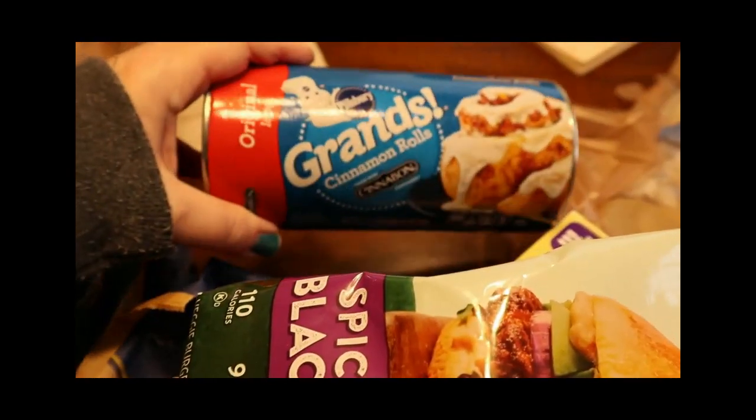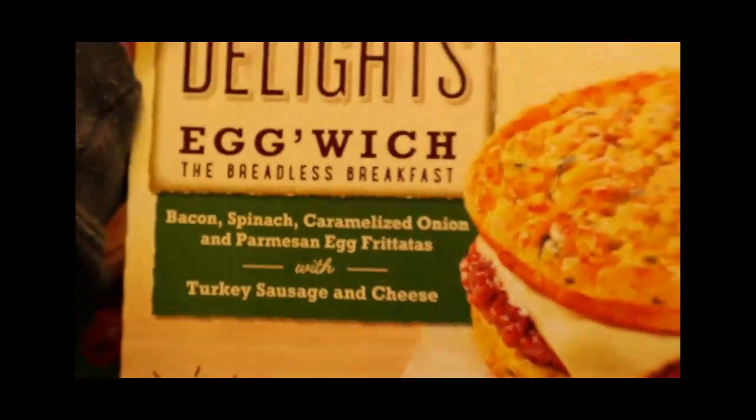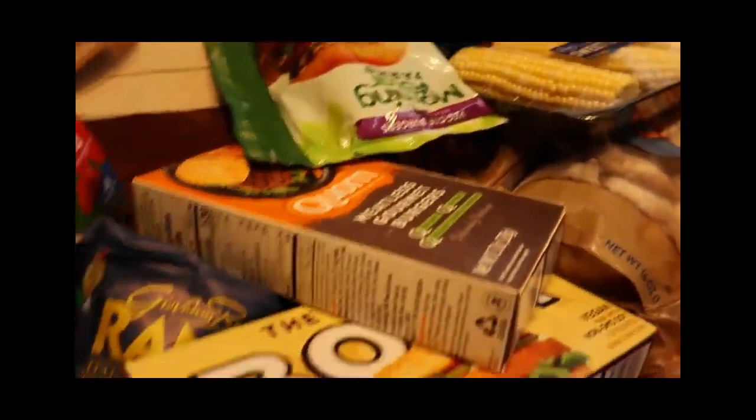These are the cinnamon rolls I've shown a bunch of times — her boyfriend and Barry love them on Sunday morning. And here is the corn to go with the shrimp. These are the egg witch sandwiches that I eat every morning. They are so delicious — I love them. So that's pretty much everything new that I got that I wanted to show you.